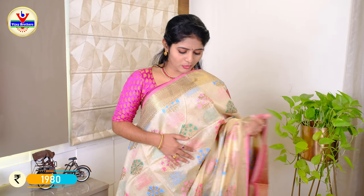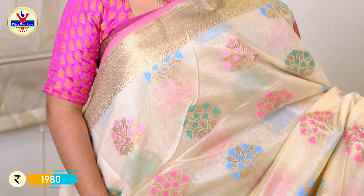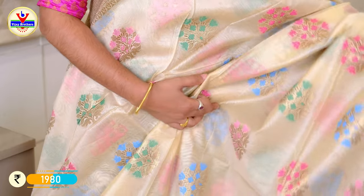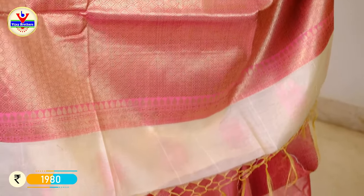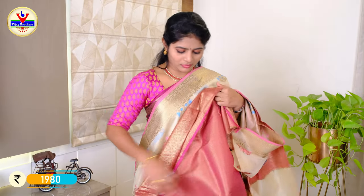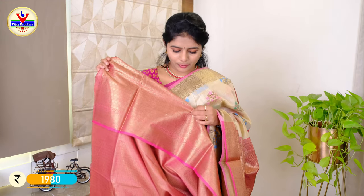We have a cream color with a baby pink border. We have a little detail with a 4-inch border in pink color, and a black border. We have a leather layer and black border. It is suitable for parties, functions, and office wear. We have a pink blouse in the border, a total brocade blouse. The price is ₹1980.